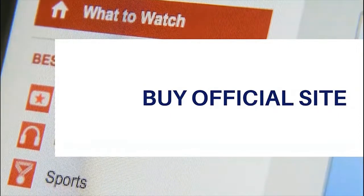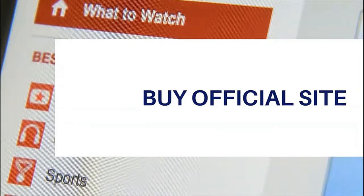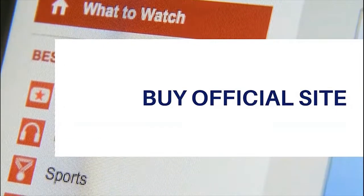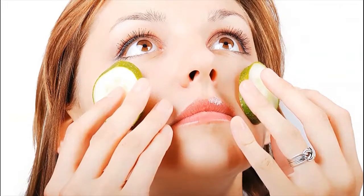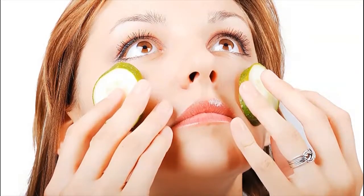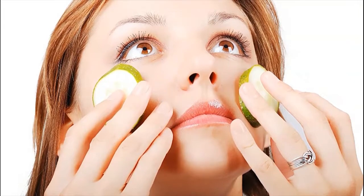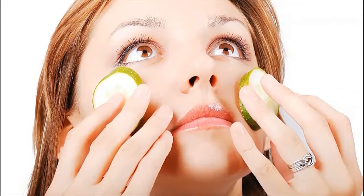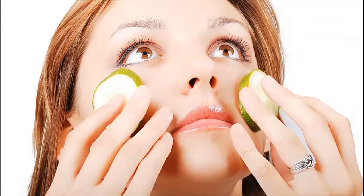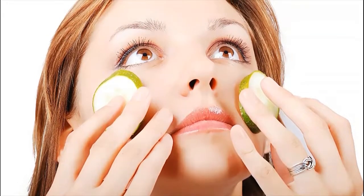HydroCentral is a skincare supplement that claims to deliver flawless, ageless, and attractive healthy skin. The creator, Emma Smith, claims that over 15 years as a professional biochemist are the foundation towards creating a supplement that can effectively boost skin health. So what is HydroCentral and is it good?